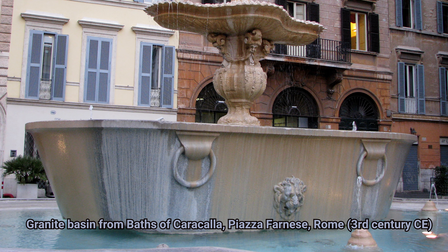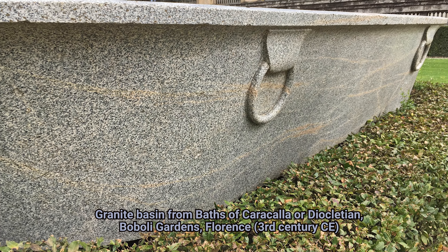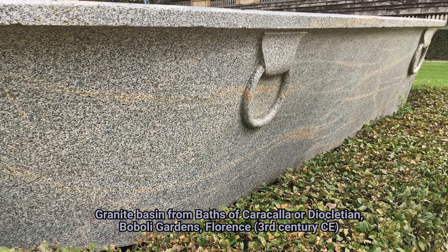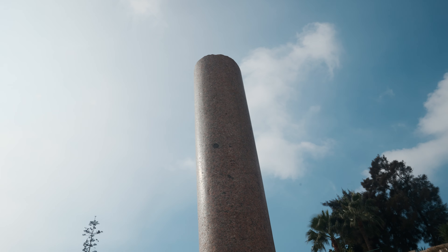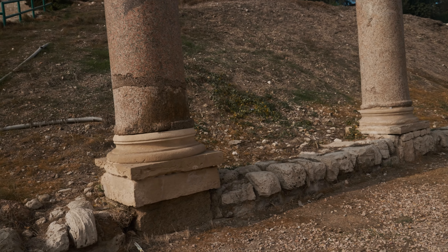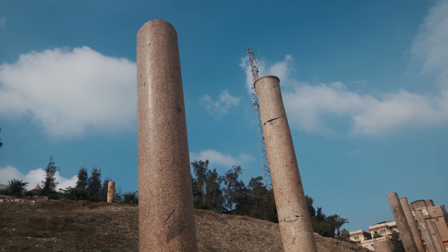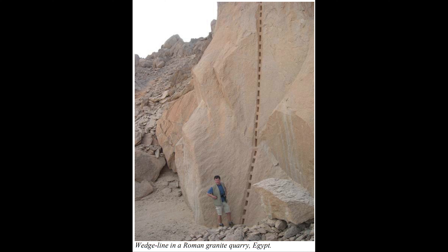These granite columns here are Aswan granite. We talked about this a little bit in my Baalbek video. The Romans had quite the granite industry, and Egypt supplied them with some of the best single granite columns there were. You can see they erected them here. But Aswan wasn't the only active quarry in the area. The Greeks weren't comfortable using granite, but the Romans used it quite a bit. They not only reopened the Egyptian granite quarries that had fallen out of use, but also opened up some of their own new ones.